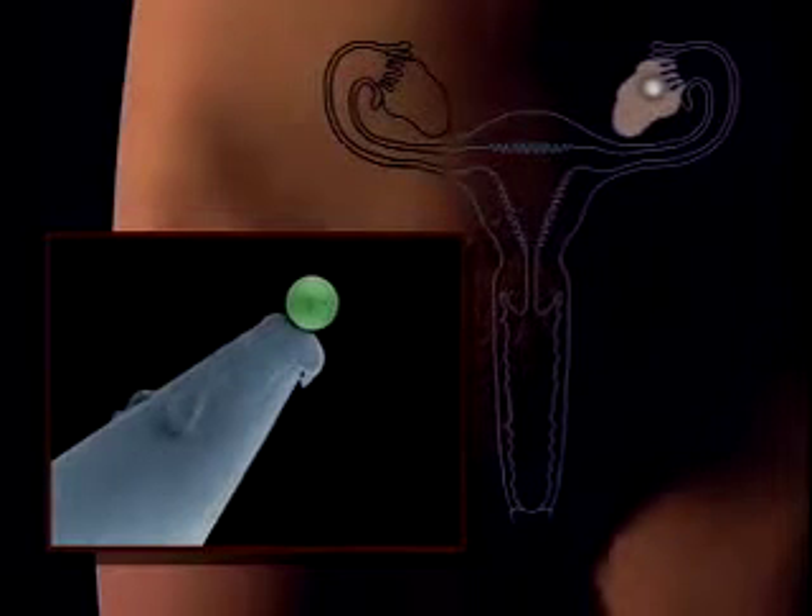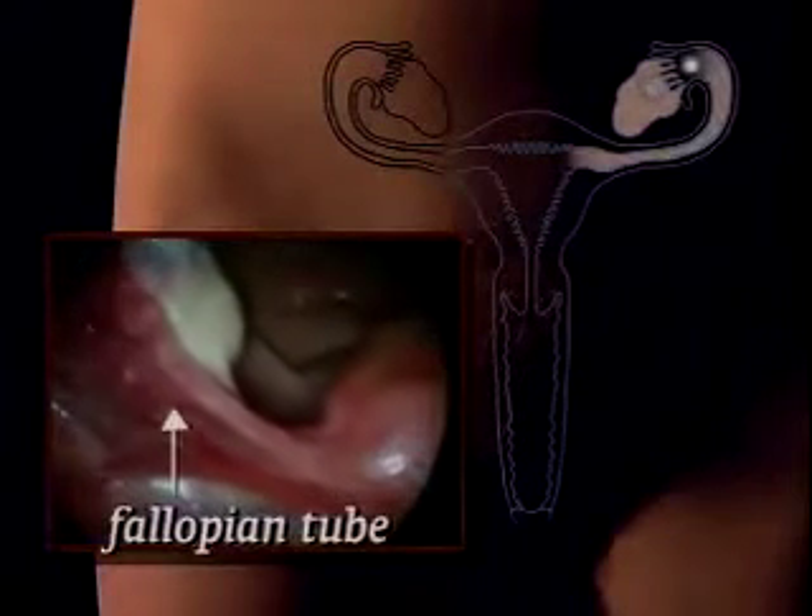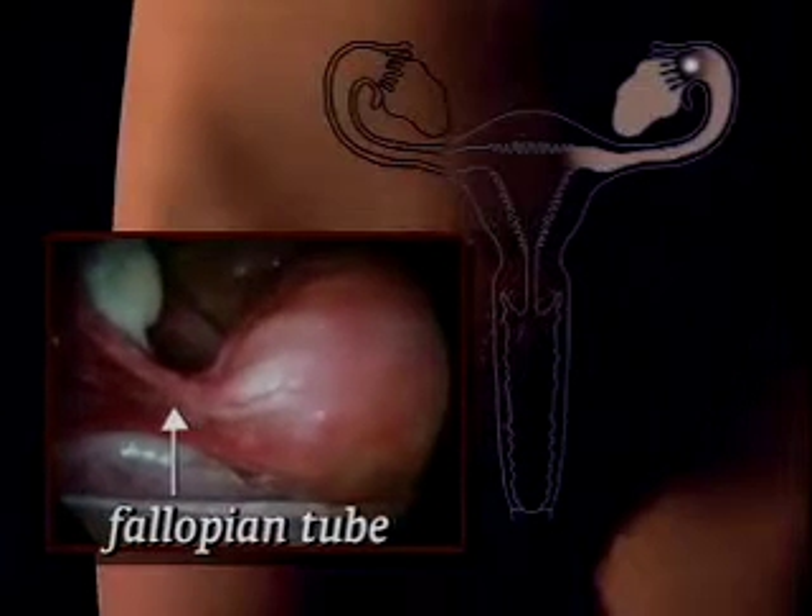To stand any chance of being fertilised, the egg must travel down the fallopian tube, which links the ovaries to the womb.